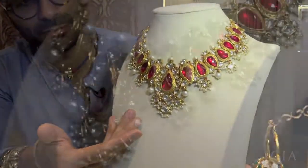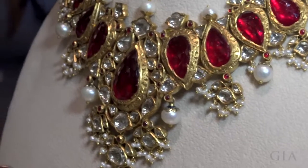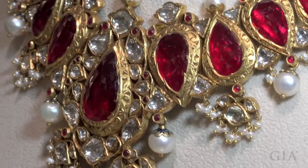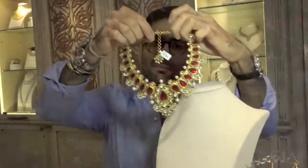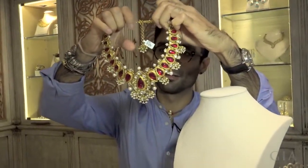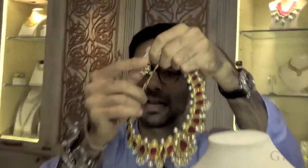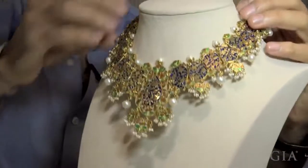This is a typical Indian jarau necklace. We've used pearls, diamonds, and rubies made with 22 and 24 carat gold. For us, finishing the piece is very important. So we have a little hanging at the back with diamonds and not just the front. The back of the piece is also extremely important.